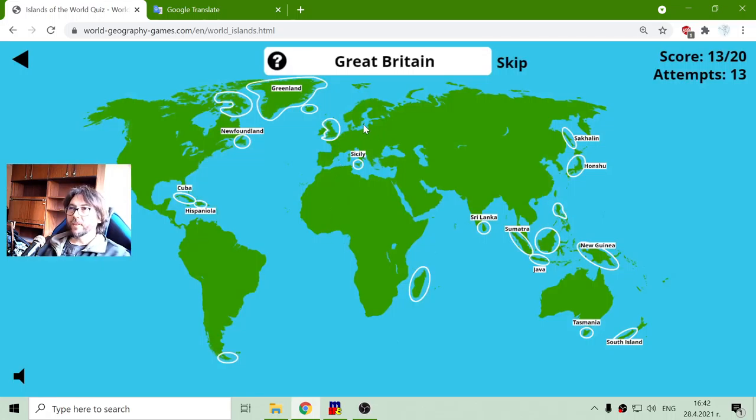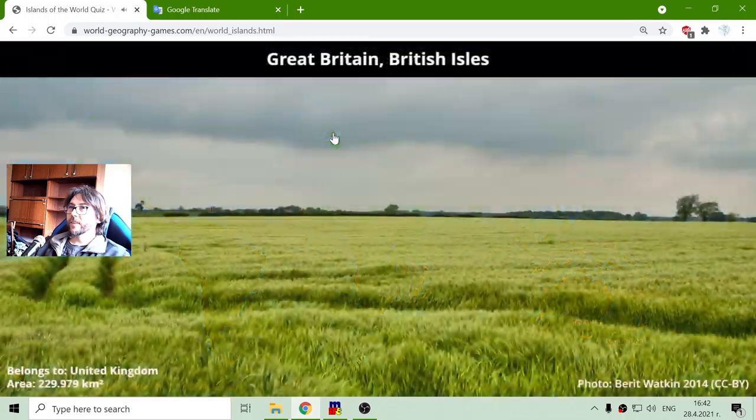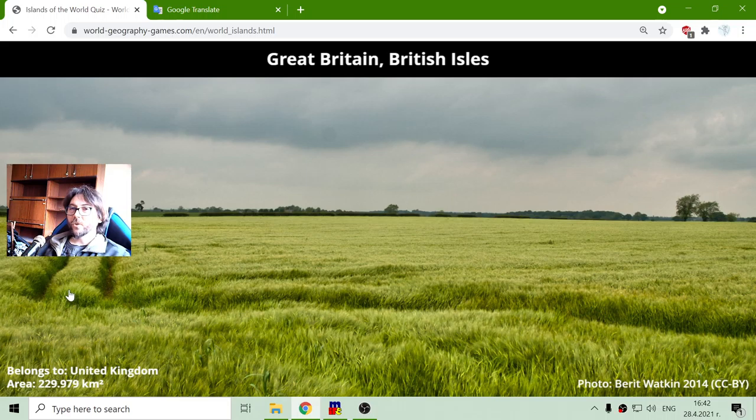The Great Britain. It can't be mistaken. This is where the British Isles are in the United Kingdom, with a total area of two hundred and twenty-nine thousand nine hundred and seventy-nine square kilometers.